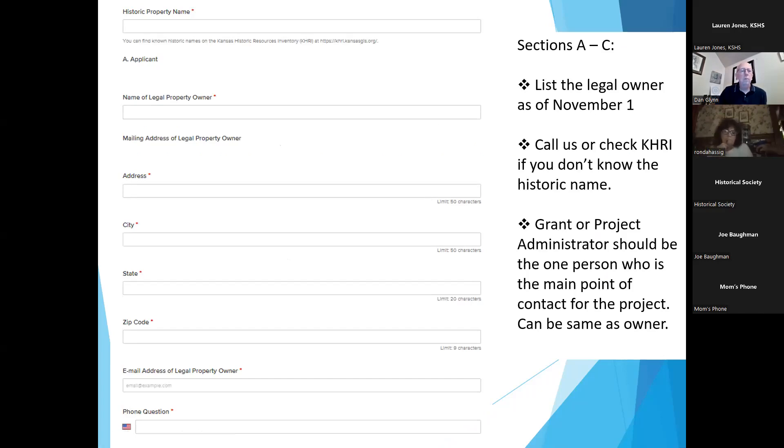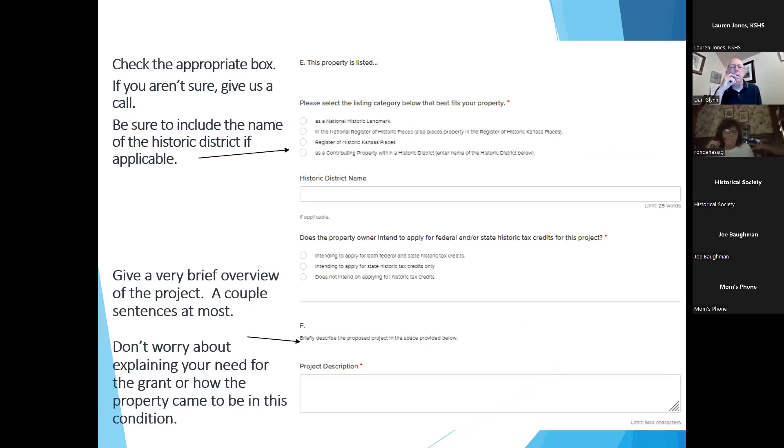Select the category that best fits your applicant status. If you have questions — especially around the for-profit corporation category where it's going to be a 50% match — talk to us and we can figure out the best suited selection for you. Section E asks about the property: are you listed individually, within a district, or on the Kansas Register of Historic Places but not the National Register? If you're within a historic district, we want the district name, which you can find in KHRI or by calling us.